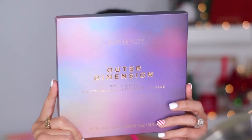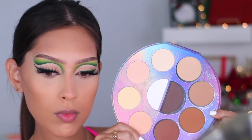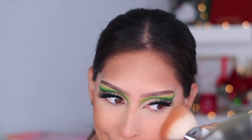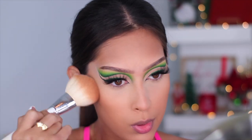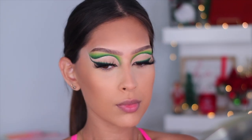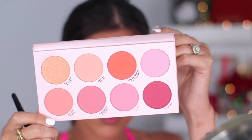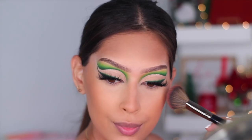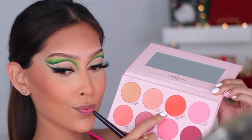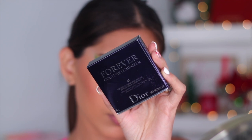For bronzer I'm using the Outer Dimension Face Palette from Lunar Beauty — the packaging is gorgeous and there are so many shades. The pigment was incredible — I mixed two shades and that one dip covered my entire face. Warning: she is very pigmented! For blush I'm using the new Blush Aesthetic Palette from Laura Lee Los Angeles — the packaging and colors are stunning, the formula is phenomenal. I used two shades, and the super bright one was my favorite.